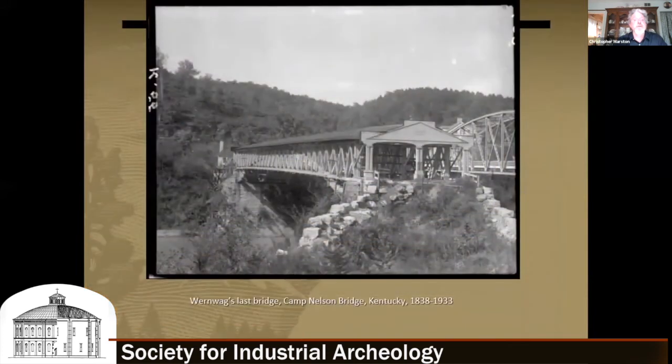This is the last Wernwag bridge that he did. Later in his career, he moved to a more traditional Burr arch design. His modification featured a combination arch and truss, but instead of normal straight vertical posts, his posts were more diagonal, radiating in the center of the bridge. This bridge at Camp Nelson, Kentucky lasted until 1933.